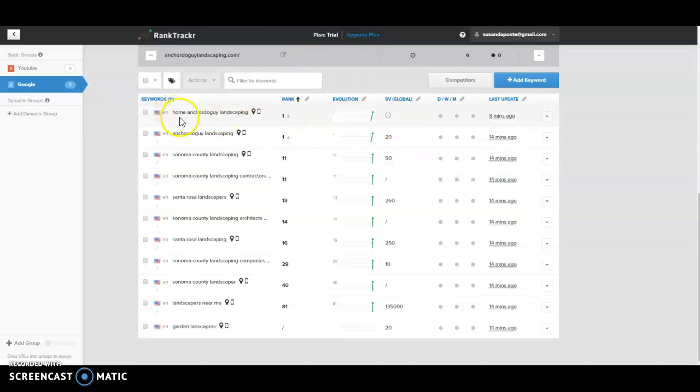I went ahead and put in keywords — I did 'Anchor Do Guy Landscaping' and you can see you rank number one for those. But again, no one's going to be Googling those. They're going to be Googling things like 'Sonoma County landscaping,' 'Sonoma County landscaping architects,' 'designer.' So for these, you're not bad — you're probably on page two, page four, five, or nine for some of these.